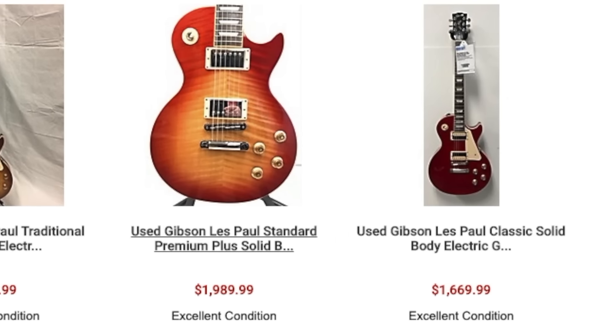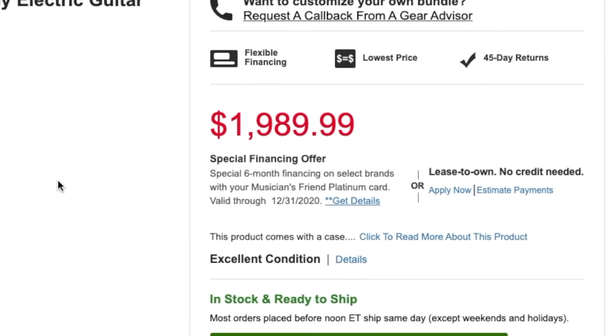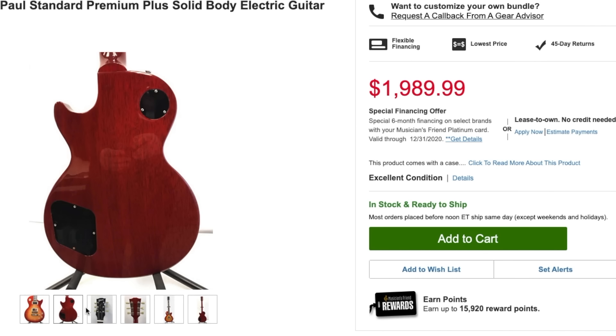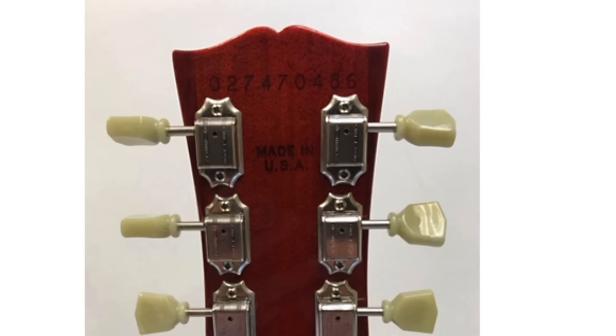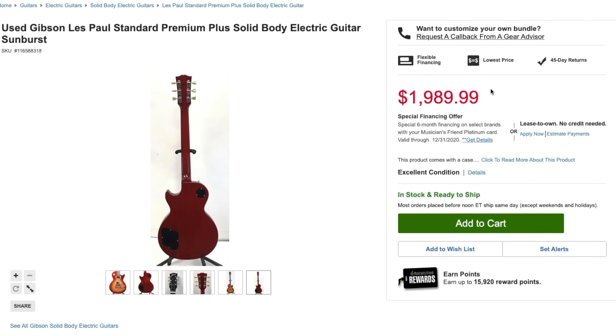Here's a Les Paul Standard Premium Plus. It depends what year it was made — that's the downfall. The descriptions are very lacking, but it's looking pretty clean. This is very clearly a 2007, so it's going to be one of the earliest chambered ones. Two thousand bucks for that is definitely towards the top of the market.